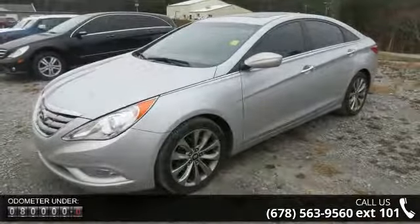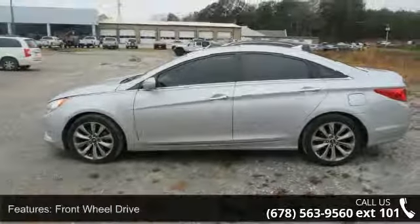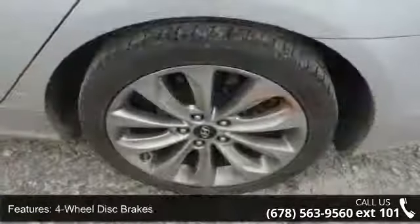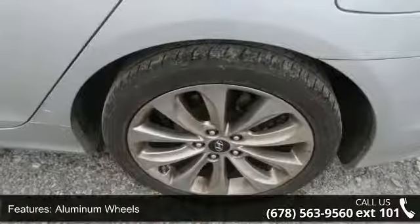Enjoy these notable features: front wheel drive, power steering, 4-wheel disc brakes, aluminum wheels, fog lamps, automatic headlights, satellite radio, MP3 player, auxiliary audio input, and Bluetooth connection. A test drive is waiting for you.